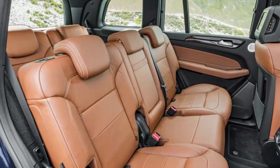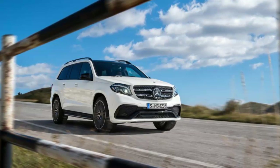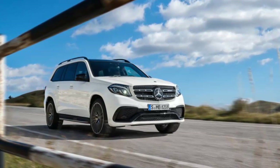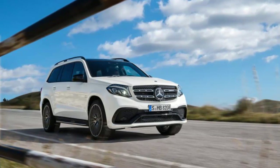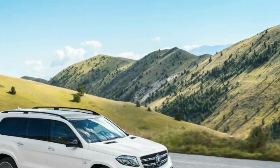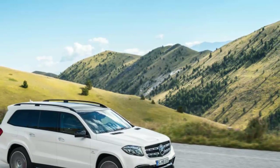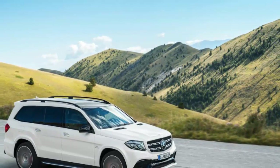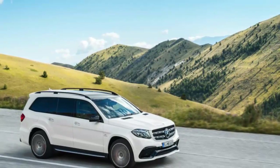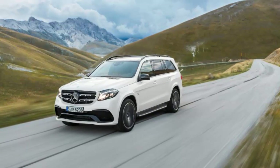The GLS 63's 5.5-liter V8 has 577 horsepower and 561 lb-ft of torque, linked to a seven-speed automatic. Both transmissions include steering-wheel paddle shifters. Maximum towing capacity is 7,500 pounds across the board when equipped with the $575 Class 4 trailer hitch. All GLS class models come standard with Mercedes 4Matic all-wheel drive. A $2,050 to $2,850 off-road package for the GLS 450 and 550 adds underbody skid plates, hill descent control, additional ride height settings, and a two-speed transfer case with low-range gearing. Also standard on all is Mercedes' Dynamic Select, which lets the driver tailor transmission calibrations among normal, comfort, slippery, and sport modes, plus a customized individual mode and an off-road setting.